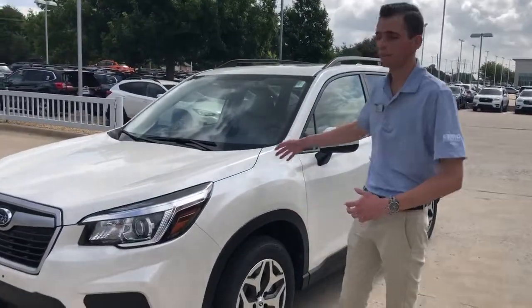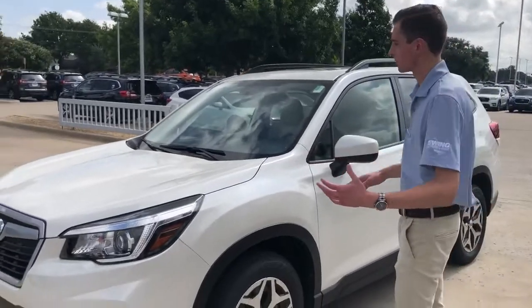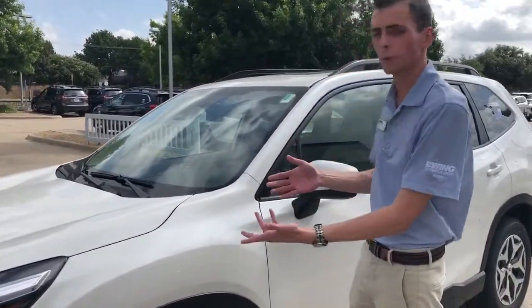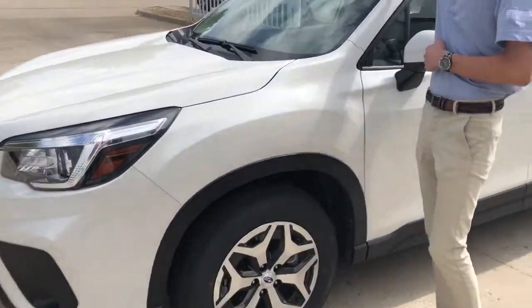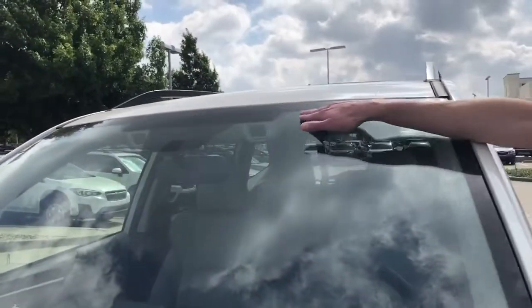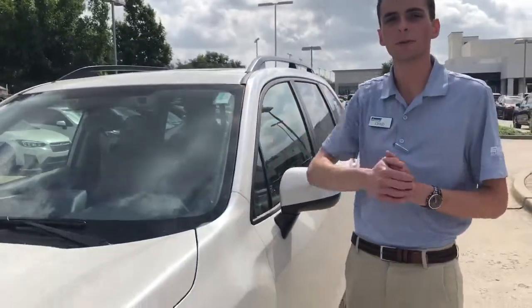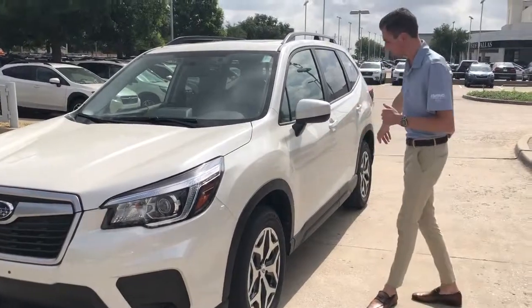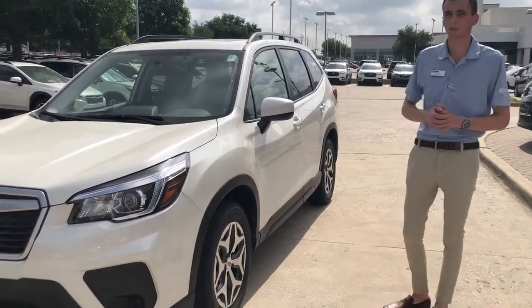For the 2019 Forester, this is all new for the 2019 model year. One of my favorite improvements is the newer, sharper body design. Our dual camera EyeSight pre-collision technologies are all going to be standard for every 2019 Forester trim, and of course it's still going to have the practicality of any Subaru with our symmetrical all-wheel drive system and 8.7 inches of ground clearance.